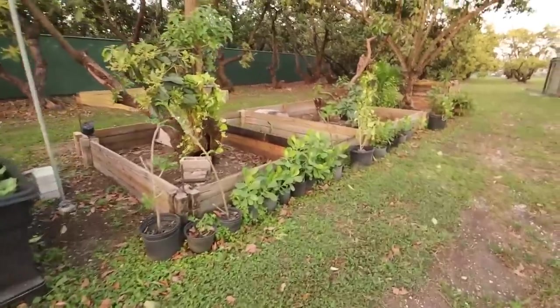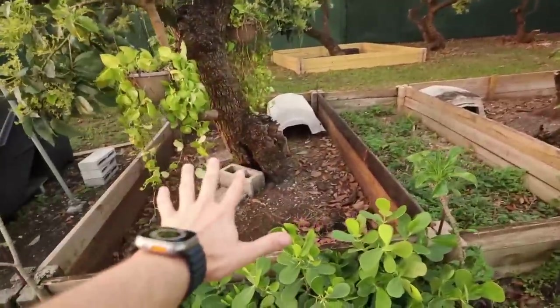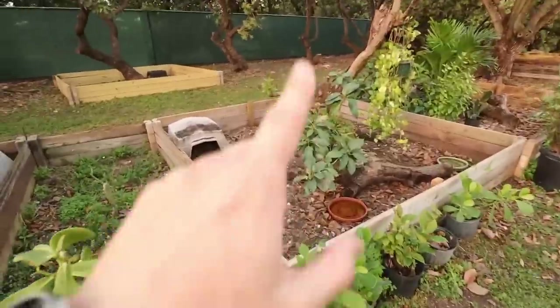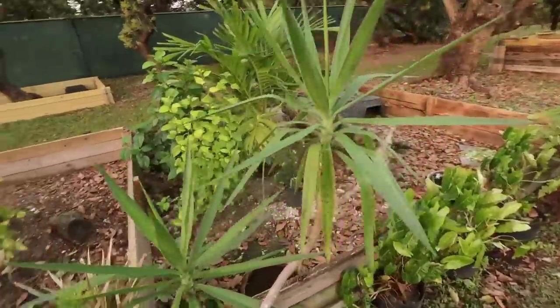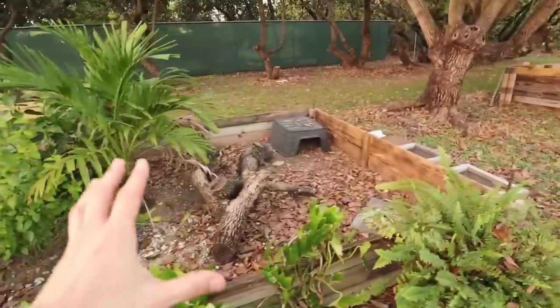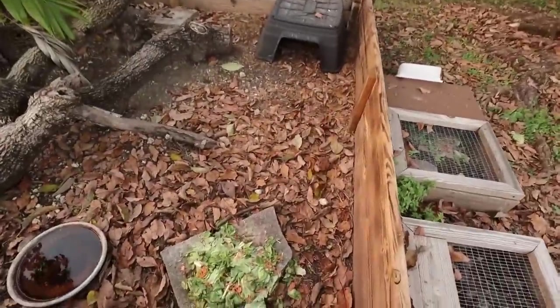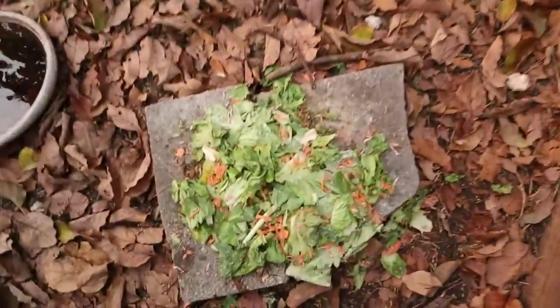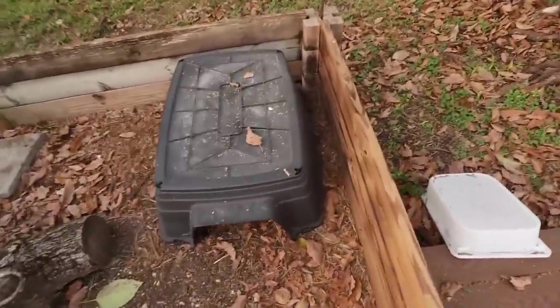Here we are. We've got all different tortoise pens, all interconnected. In here we have yellow foot tortoises, we have breeder cherry heads in this pen, and then we have some other cherry heads — some raise-ups. We've got a lot of plants in here, we keep it nice and natural. All of this leaf litter has fallen in here. We've got today's meal, which is greens and sweet potato.